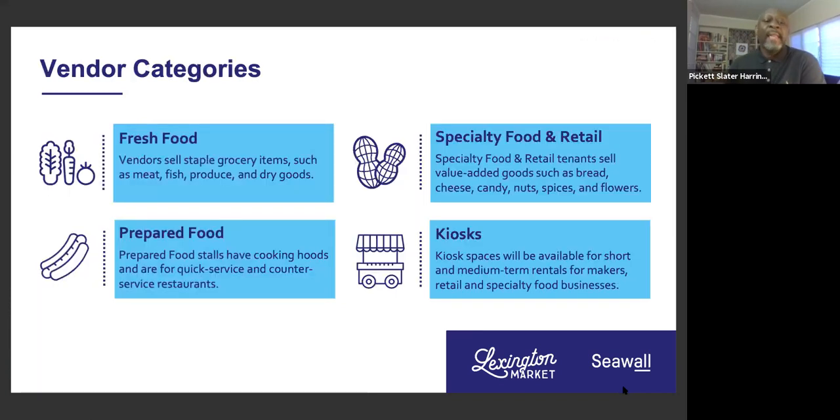I wanted to highlight the different categories of food that will exist in Lexington Market. First is fresh food — items you'd get in a grocery store, ranging from produce to meat to fish to dry goods. Lexington Market is about food access and fresh food. There'll also be prepared food — food consumed on site. You'll have vendor categories cooking there: stalls with cooking hoods, quick service, counter service restaurants. And then there's a category we're calling specialty food and retail — fresh flowers, candies, breads, nuts, spices. Lots of different opportunities for vendors to connect with customers.